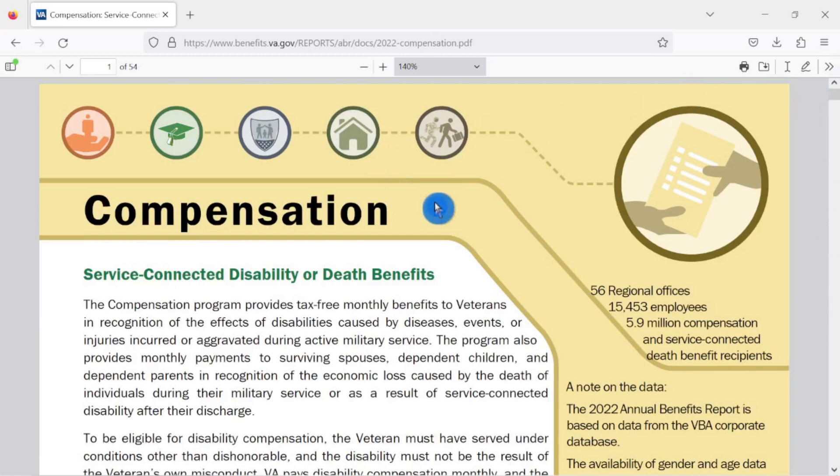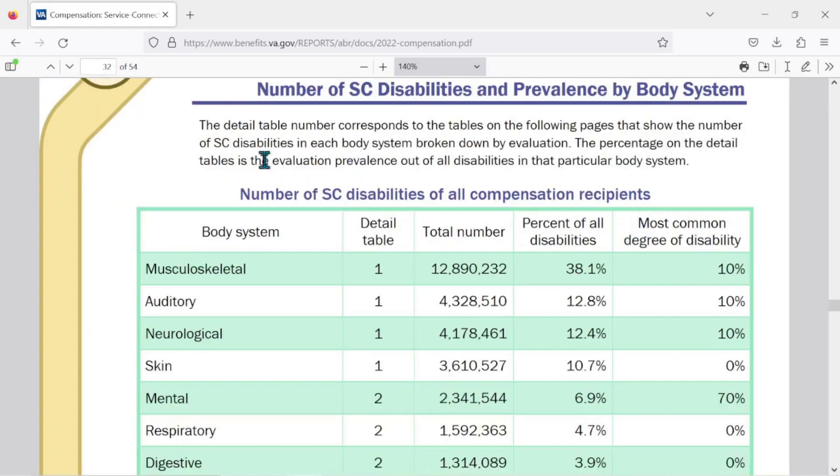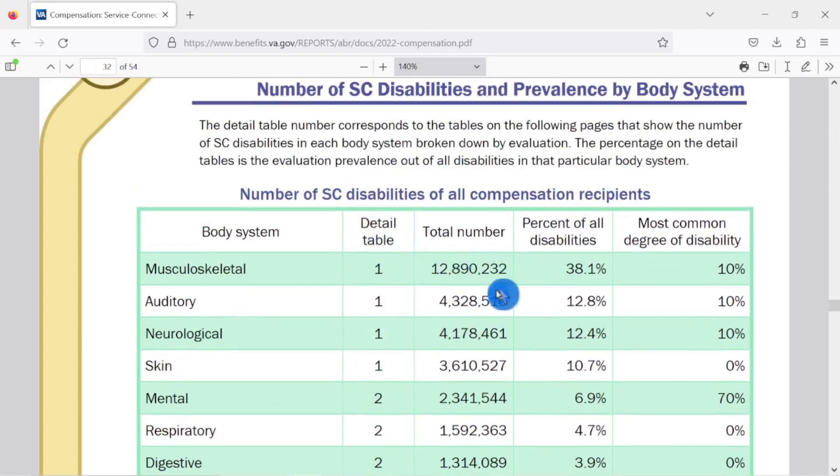This is the annual benefits report from the VBA. If we come under the compensation tab, scroll down to the table of contents, we're looking for the number of service-connected disabilities and prevalence by body system, page 100. Clicking on that brings you to e-page 32 of 54. This chart shows the number of service-connected disabilities of all compensation recipients, with body systems on the left, the total number of disabilities per body system, the percent of all disabilities, and the most common degree of disability — this is the average VA rating within those body systems.